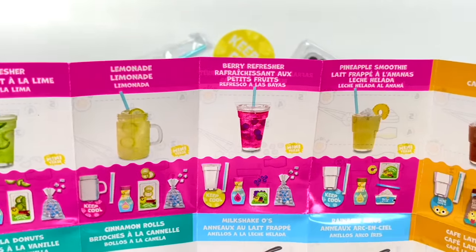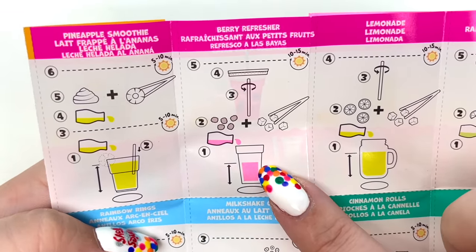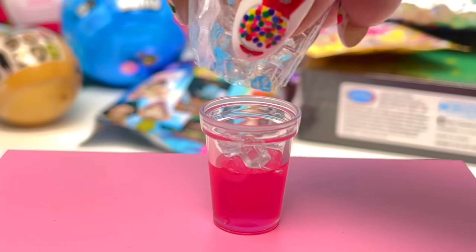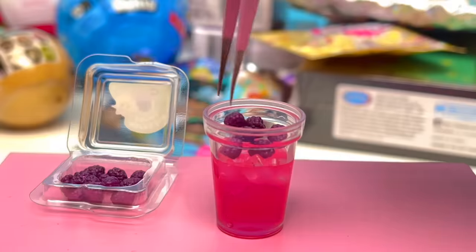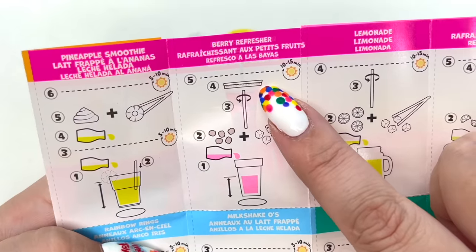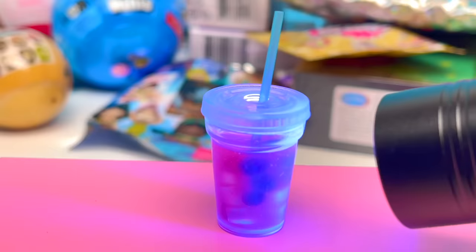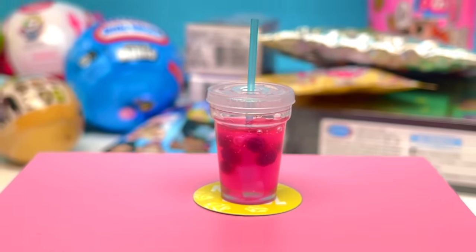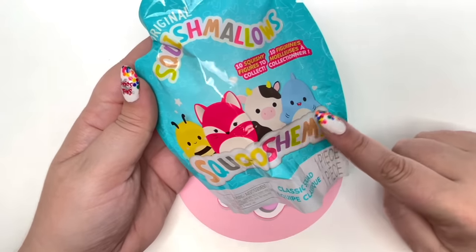Checking our collector's guide - looks like we got the Berry Refresher, which is my favorite drink at Starbucks! If you get the Strawberry Refresher let me know in the comments. This looks pretty simple: fill it up halfway - oh, such a pretty color - put in our berries and ice, add the straw through, the lid on, and then put it with the UV light for 10-15 minutes. All done! Here is our awesome Berry Refresher - it looks scrumptious and makes me want to go to Starbucks right now.